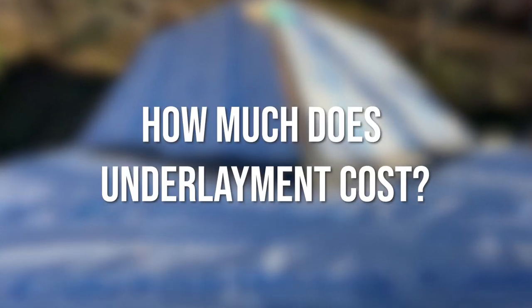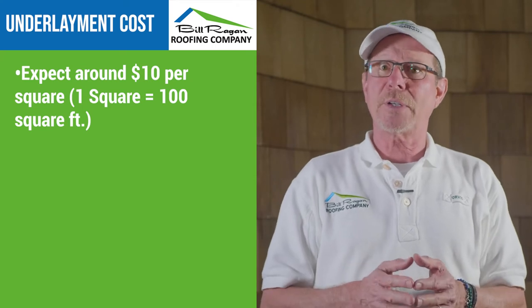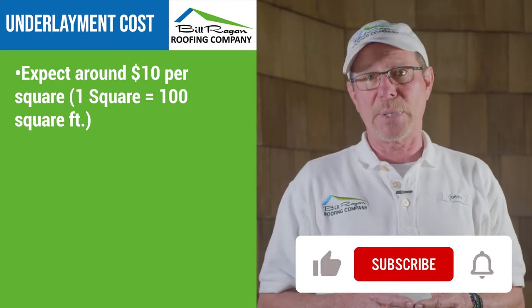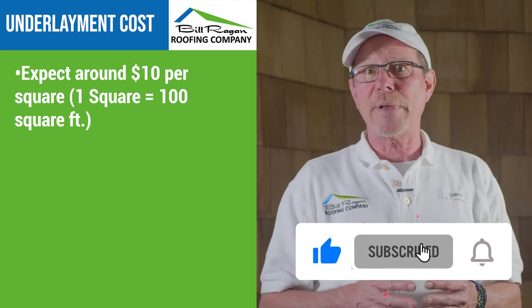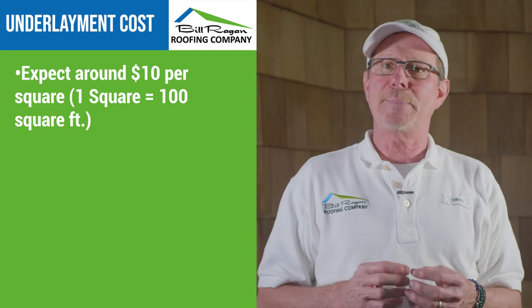How much does underlayment cost? The cost of the underlayment is figured in with your quote, and what we normally figure is somewhere around $10 per square to cover the cost of the underlayment and the labor to install it. Oil saturated felt is going to be a tad bit cheaper, but it's not always better.